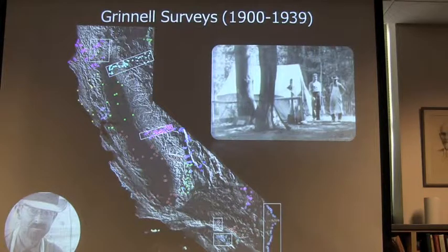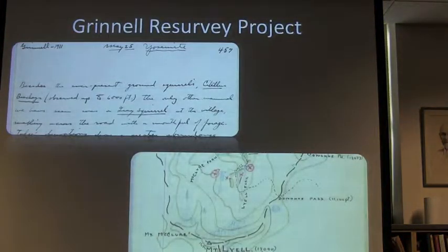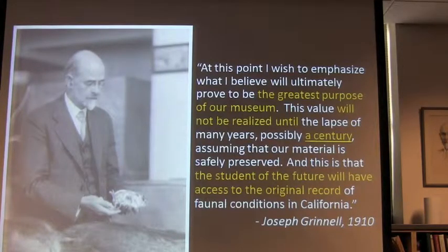The original Grinnell surveys collected this amazing data on vertebrate distribution across California. The boxes show some of those sites where the original surveys were really focused — Joseph Grinnell and his colleagues at the Museum of Vertebrate Zoology. They recorded incredibly detailed and wonderful notes — talking about the distribution of BCHI, the California ground squirrel — with annotated maps that are just an incredible resource.